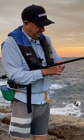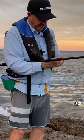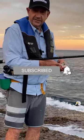Trevally come in all sizes — big ones, little ones. I don't mind eating Trevally, but I'll let this little guy go and see if he's got any big brothers.